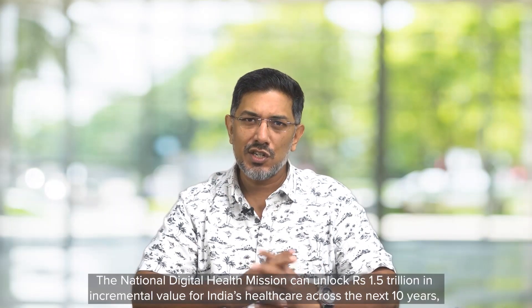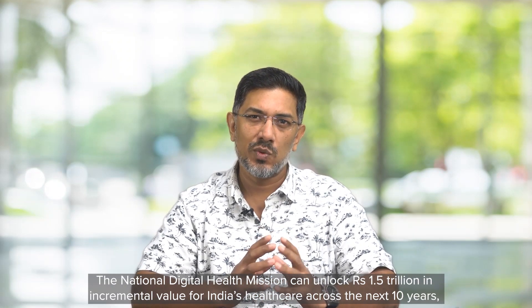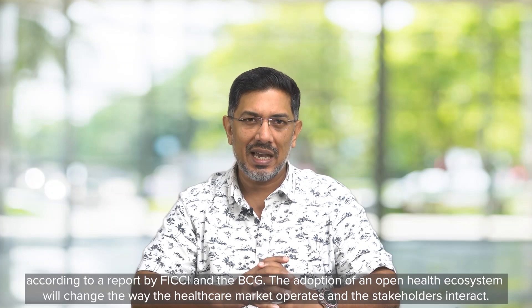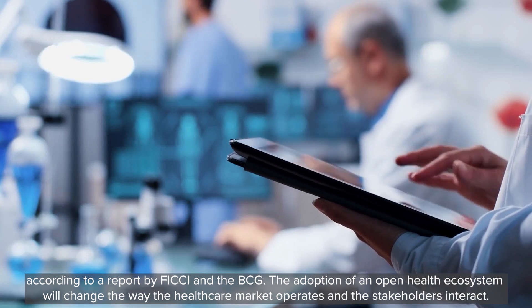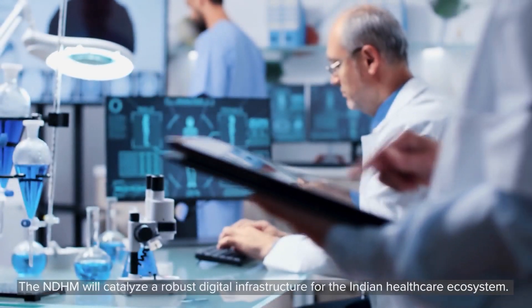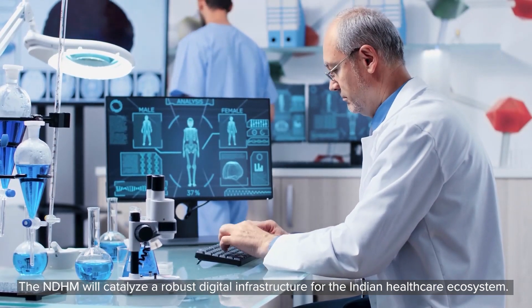The National Digital Health Mission can unlock one-and-a-half trillion rupees worth of incremental value for India's healthcare across the next 10 years, according to a report by FICCI and BCG. The adoption of an open health ecosystem will change the way the healthcare market operates and stakeholders interact. The NDHM will catalyze robust digital infrastructure for the Indian healthcare ecosystem.